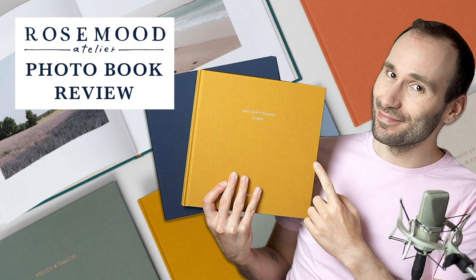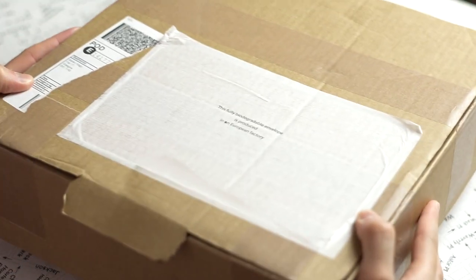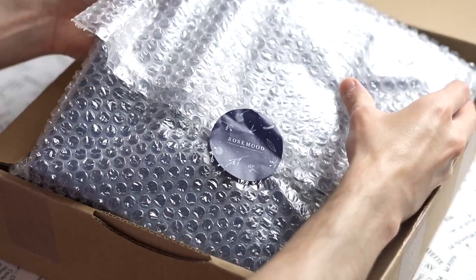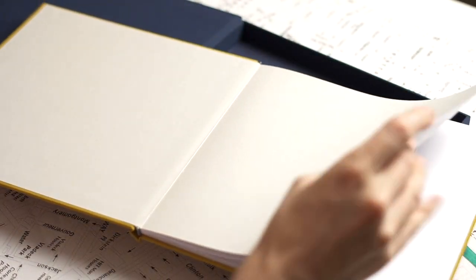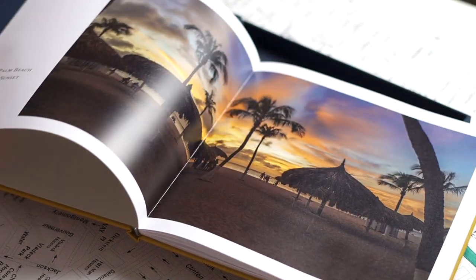Hey guys, welcome back to my channel. In today's video, I'm going to show you the photo books by Rose Mood Atelier. After receiving lots of emails, comments, and messages from you asking about the Rose Mood photo books, I finally ordered my first book and now I can answer all the questions that I couldn't answer before.